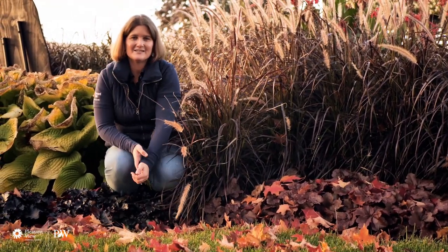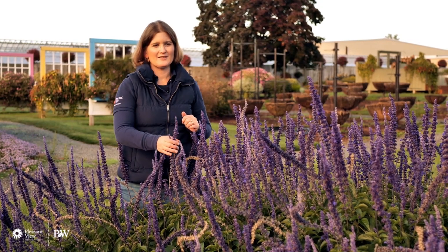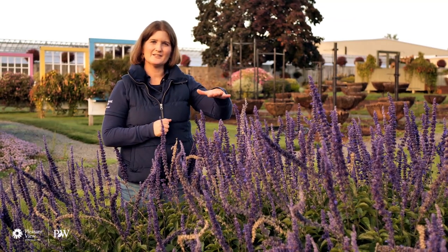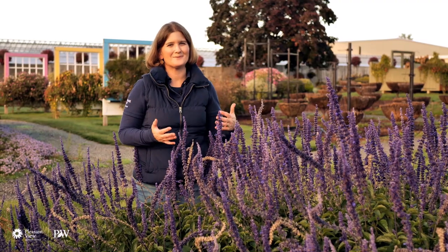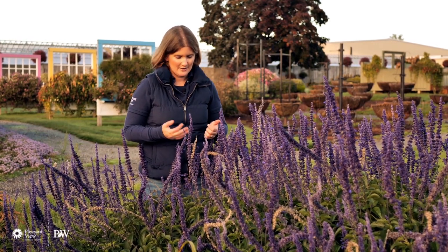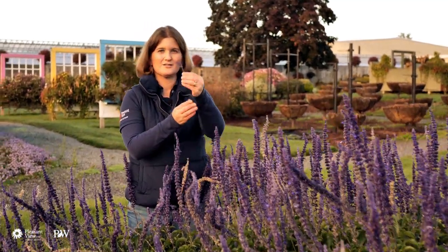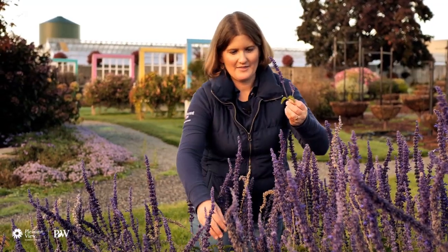Here we are with Salvia 'Rockin' Play in the Blues' — we showed this in our red, white, and blue garden video earlier this season. This is a wonderful plant to add to any garden. We get a nice height, a nice presence, and a really true blue color, which is very hard to find in the horticulture world. This is a great pollinator plant, especially for bees. It's very low maintenance — it'll take full sun, heat, and sunny locations, so it'll fit in almost any garden. When it starts flowering in spring, you start out with little flowers and then they just keep expanding into longer inflorescences.